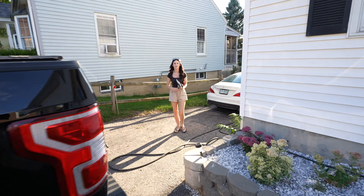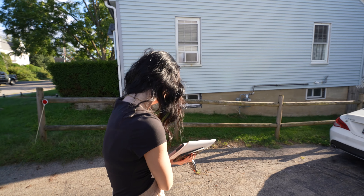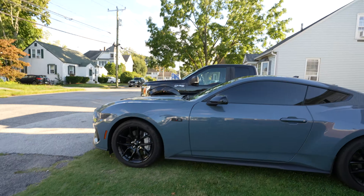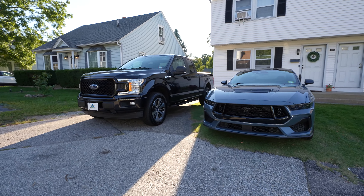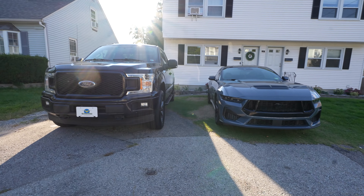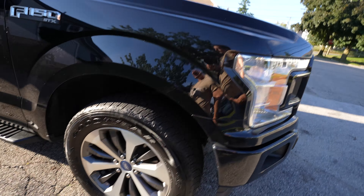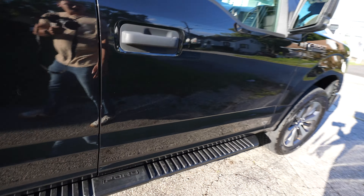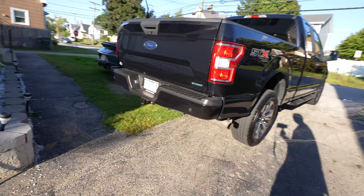It drives good — no issues so far. Doesn't have paddle shifters, but that's all right. You can also do drive modes if you click it in — I'm not going to do it while driving because I don't know what it does. All right, we just got back. Let's see what Morgan thinks of the outside of the truck.